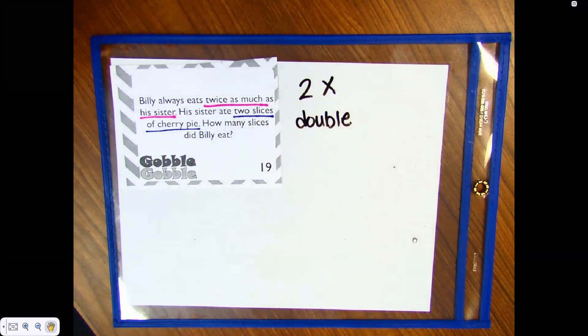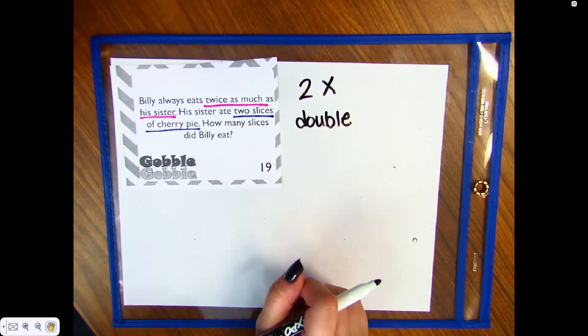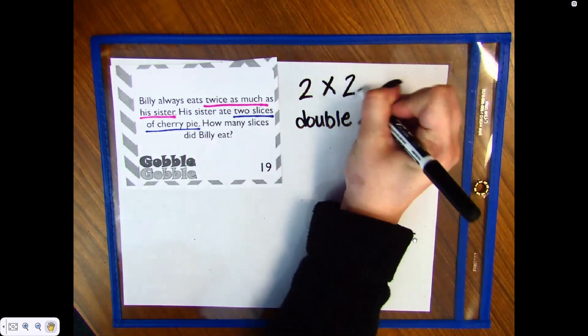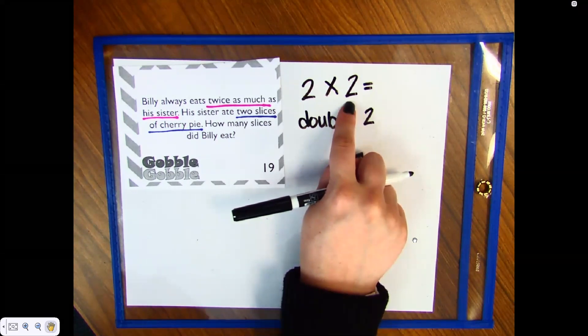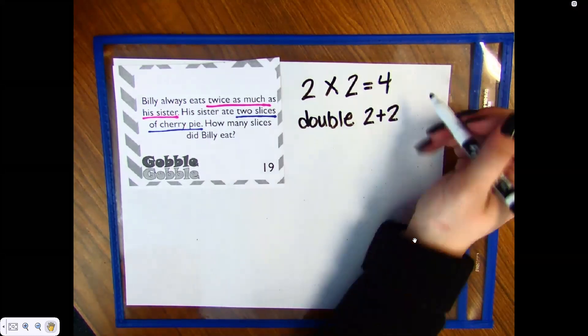Two slices — awesome, thank you Emily. A student shares: you do two plus two because it's twice, and two times two equals four. The teacher affirms: yes, we can also do the way we learned yesterday — two times two, or we can double. Two plus two equals four, and two times two equals four.